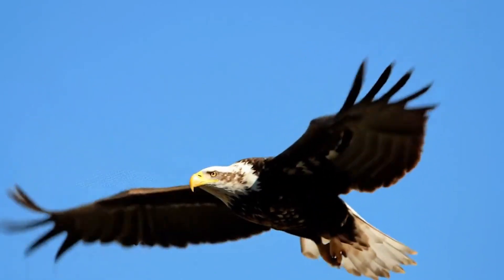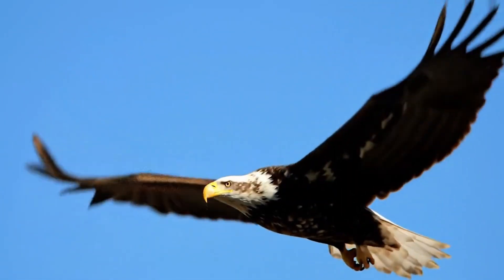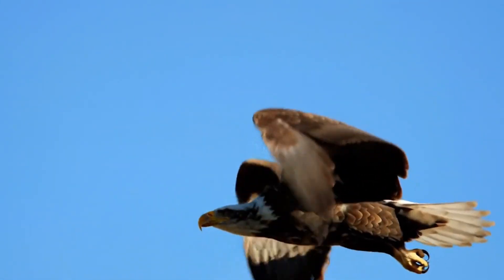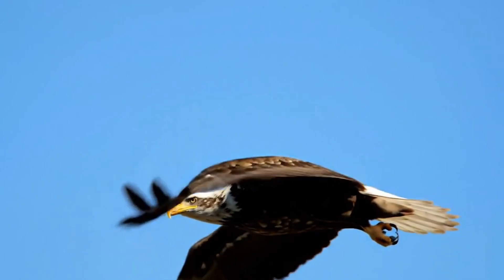It takes them about 4 to 5 years before they look like grown-up eagles. And finally, when they grow up into adults, they can live up to 30 years in the wild. When they're ready, they build their own nests, and the life cycle starts all over again.